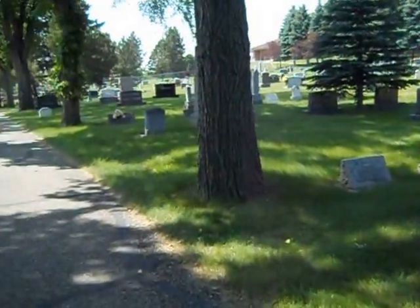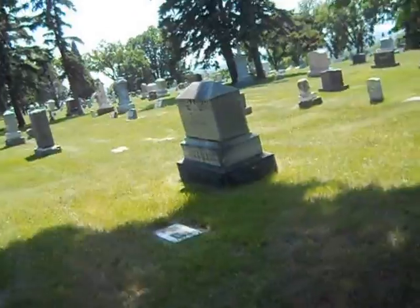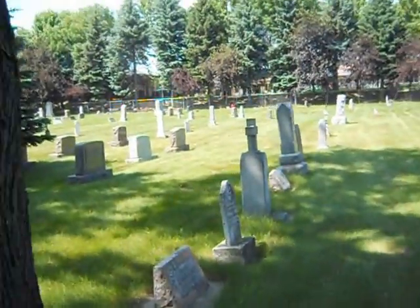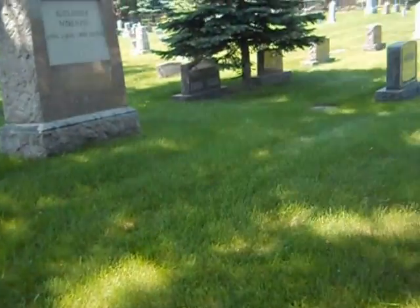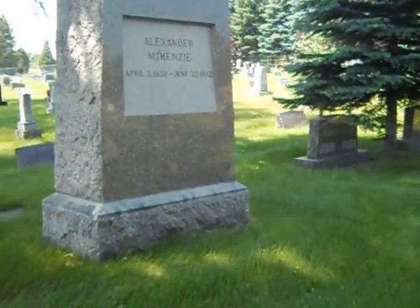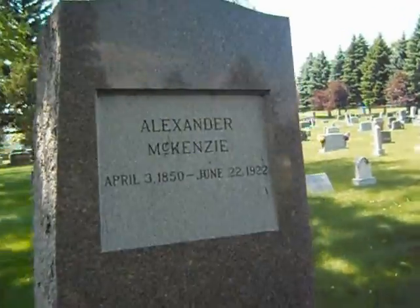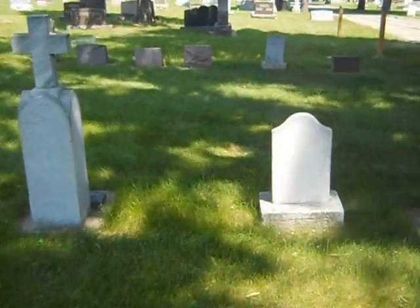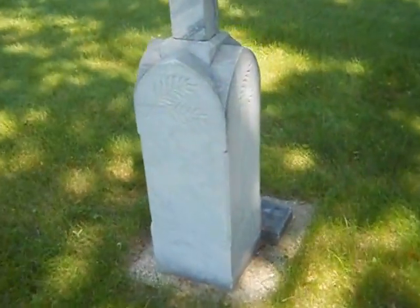Here I am in St. Mary's Cemetery, Bismarck, North Dakota. It's very historic — some of these people have been dead for over a hundred years. I want to point out this gentleman here, Alexander McKenzie. Do you see how big this stone is? Was he overcompensating for something? I don't know. But there are many unique headstones here.